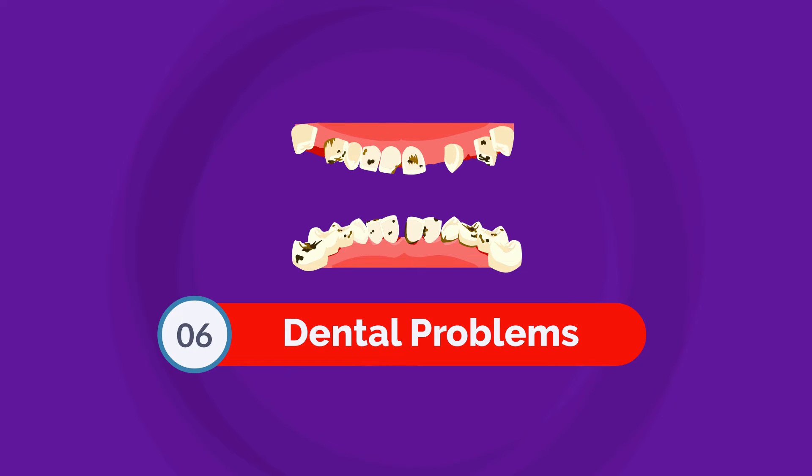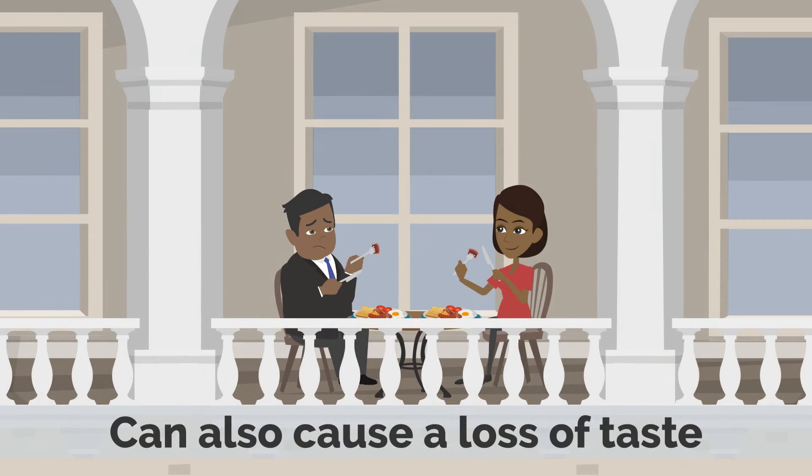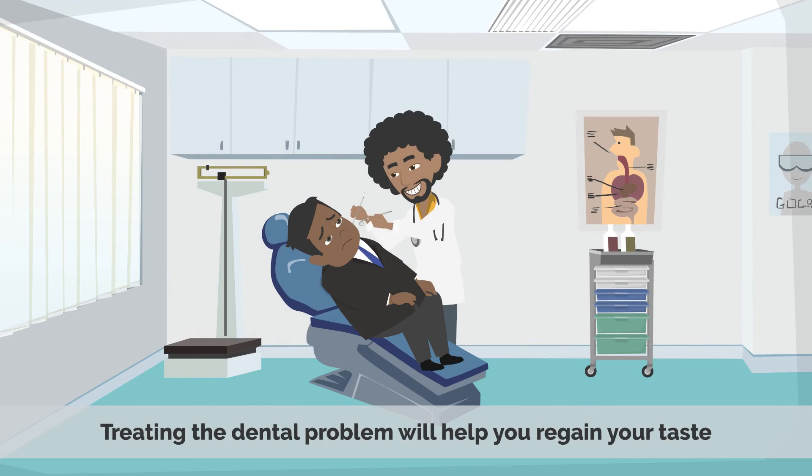Number 6: Dental Problems. Dental problems such as tooth decay, gum disease, or infections can cause a loss of taste. These problems can cause inflammation of the mouth and throat, which can lead to loss of taste. Treating the dental problem will help you regain your taste.